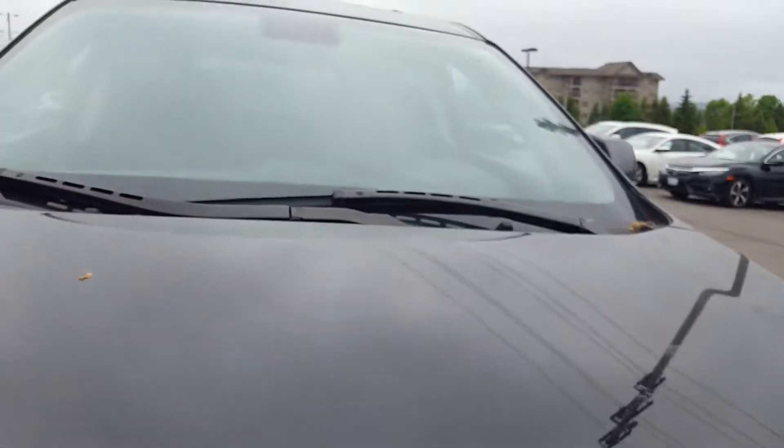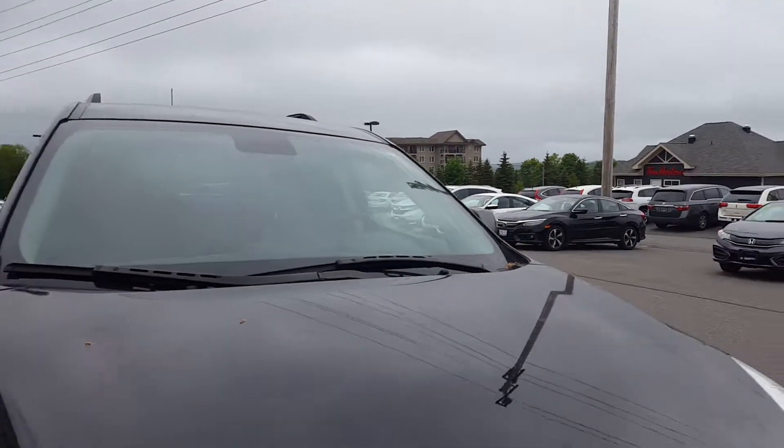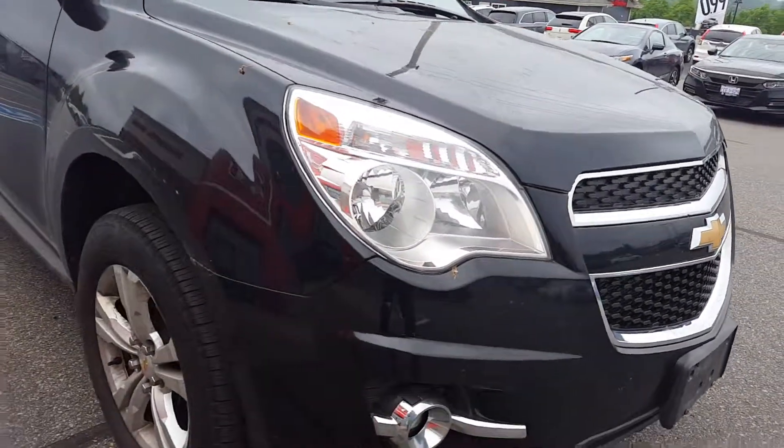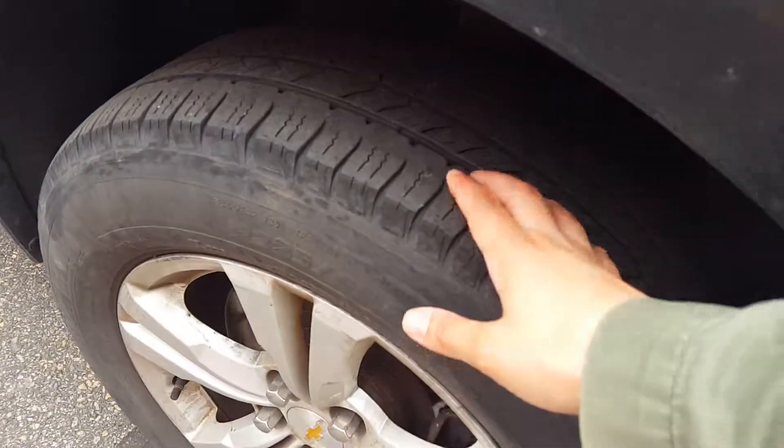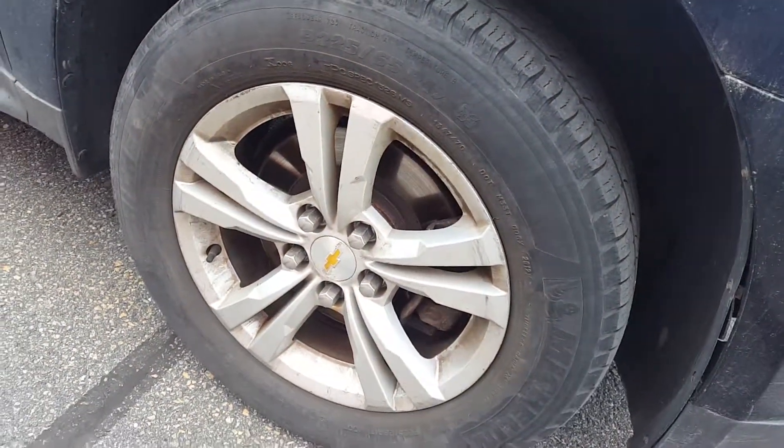I didn't notice anything wrong with the hood — that looks pretty good. The windshield is in excellent shape; there's no stone chips or cracks on that. Tire tread is good, and the rims are in excellent shape, they're just a bit dirty.